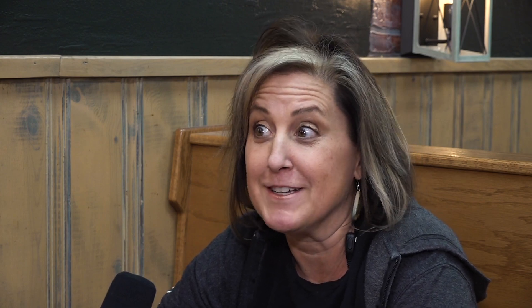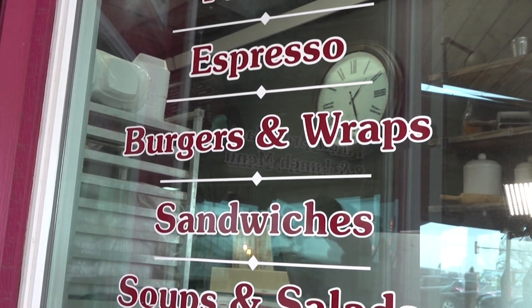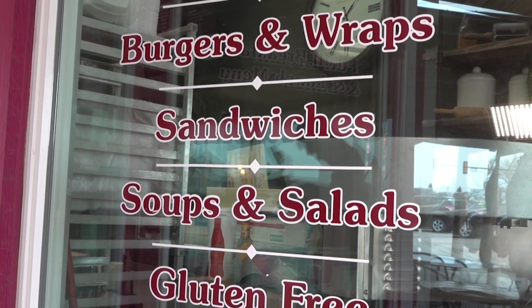Here at about 3, 3:30 in the height of the season, my husband has to come help me at 5:30 to get it all done. We do bake all of our own bread — white, sourdough, rye — that's our toast. And then we have our infamous buns, which we put our burgers on.